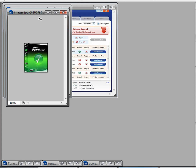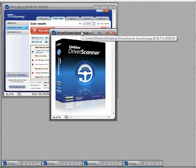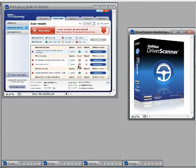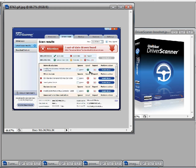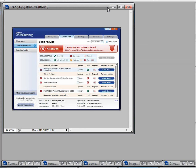Next up is Driver Scanner. This is also a really good program that helps you update your drivers and can speed up your PC. Just be sure that when you install drivers, it says 'safe' — as you can see here, 'level S' means safe. If it says 'risky,' install at your own risk. Also make sure you back up your drivers beforehand.